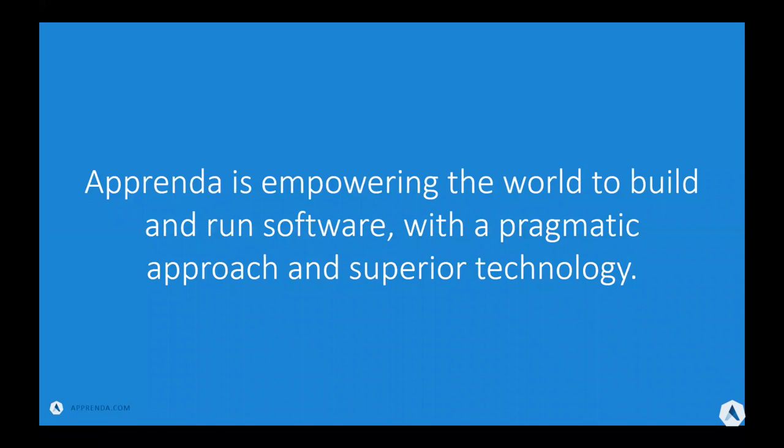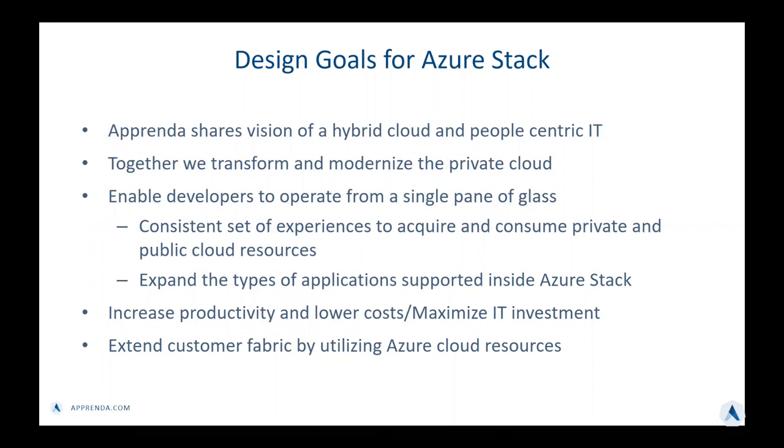One of our goals at Apprenda is to empower the world to build and run software with a pragmatic approach and superior technology. We have a lot of customers that are interested in Azure Stack as it is one of the next big innovations and investments by Microsoft in the private data center space. With Apprenda being one of the leading platform-as-a-service solutions in the private cloud, it makes sense to explore integration options and create a powerful better together story.